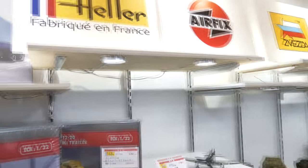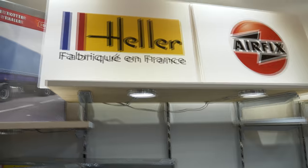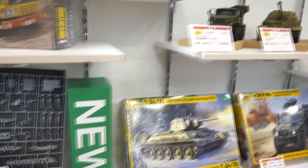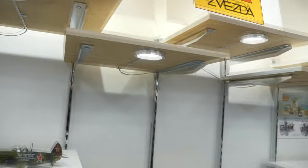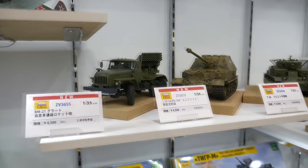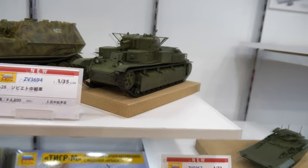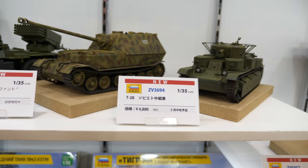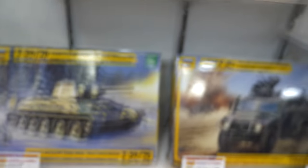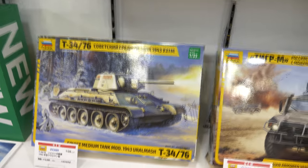Interesting to see Heller here — the French manufacturer. I believe they have actually ceased altogether now, but they're here at the show anyway. Airfix have a logo here but I can't see anything from them. These are Zvezda — they've been bringing out lots of great new toolings recently, including the T-28 medium Soviet tank, the StuG III/Ferdinand, a Grad launcher, and a brand new release of the new T-34-76 with the Ural Mash turret.